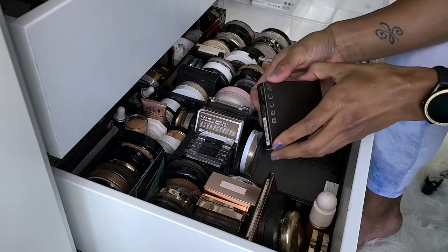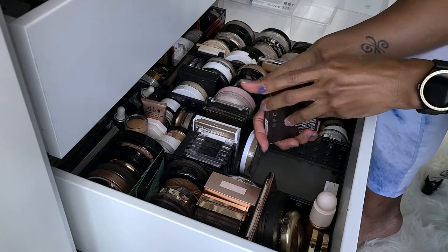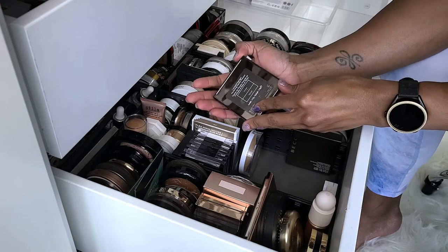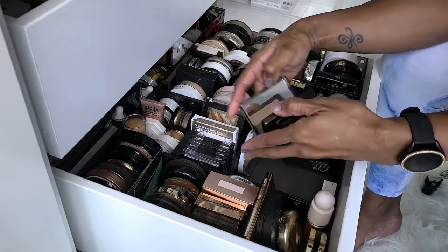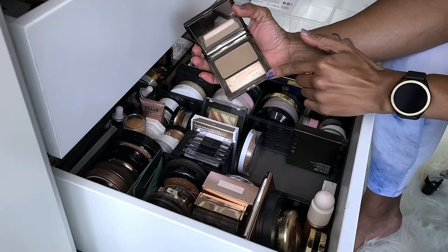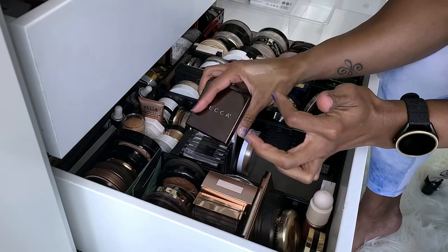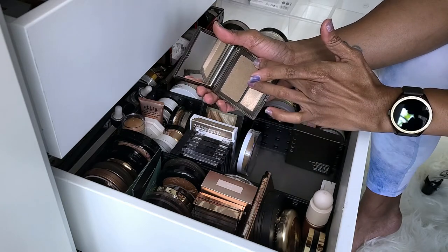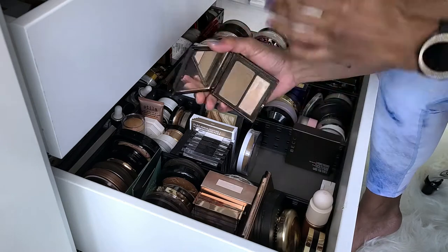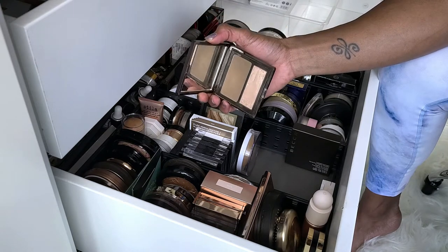This one is still in the box so we ain't getting rid of it — I have a backup. And here is the Becca Low Light Highlight Perfecting Palette. I fell in love with this because of the contour shade, which I used to use a lot — so much so that I thought I needed a backup. The highlighter shade is really pretty too. I'm going to take this out because I haven't worn it in a while, but I have a backup, so I might get rid of this old one and keep the backup.